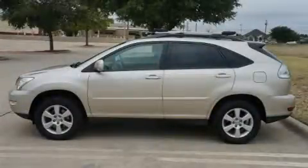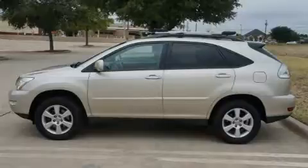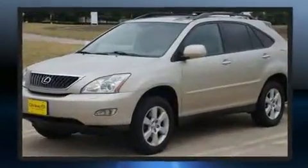Take command of the road in the 2008 Lexus RX 350. It features all-wheel drive versatility, an automatic transmission, and a 3.5-liter six-cylinder engine.